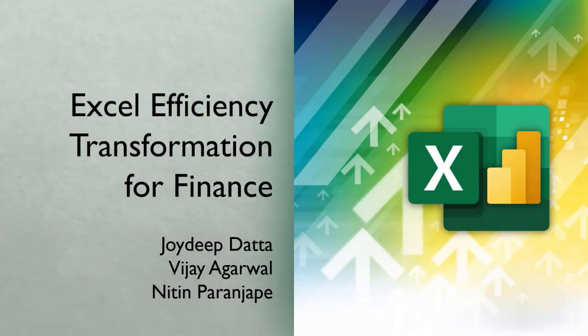Hello and welcome to all of you. Thank you for joining. As you know, we have three of us here to give you a different perspective about Excel usage in finance.